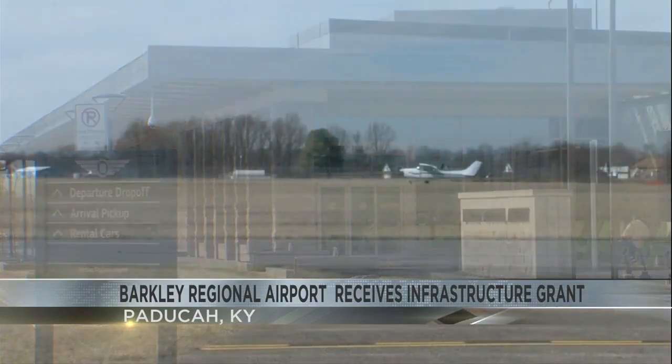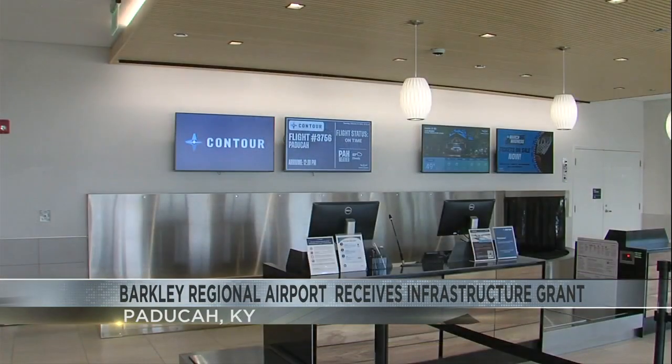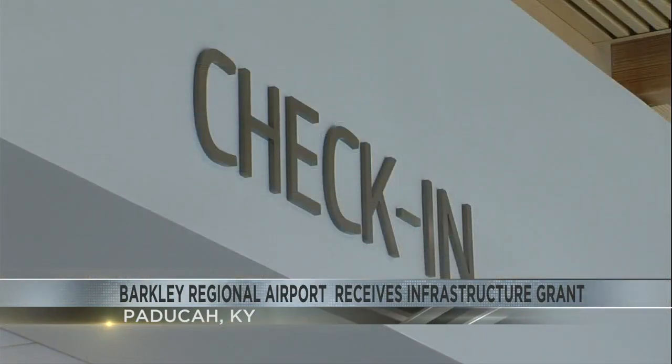People are waiting at the Barkley Regional Airport in Paducah for their flight. One passenger is going to Charlotte, North Carolina. "I go for business for Fulton, so the other option will be too far. So it's better for me to fly here."